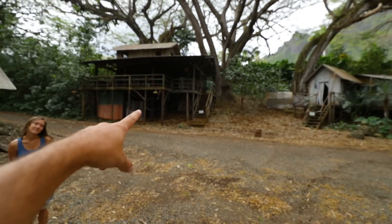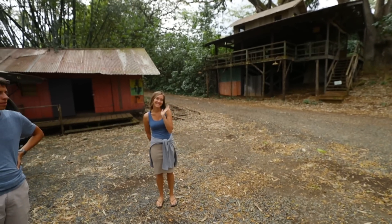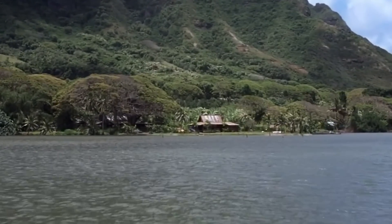We're at Kualoa Ranch on the actual movie set of a lot of different movies. And there's Megan, my wife. She's going to be the girl from Jurassic Park — she's the one that almost gets eaten. That's the Kukilau Cafe right over there. A little trivia history for you.